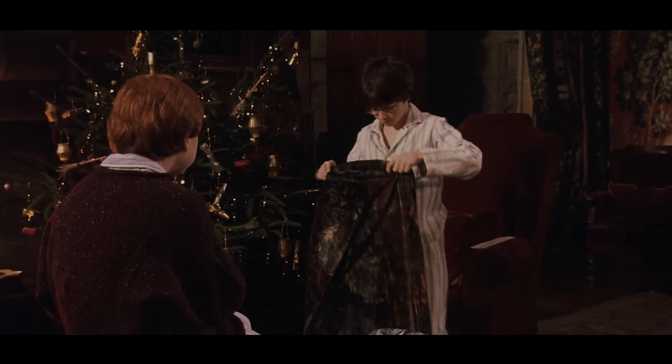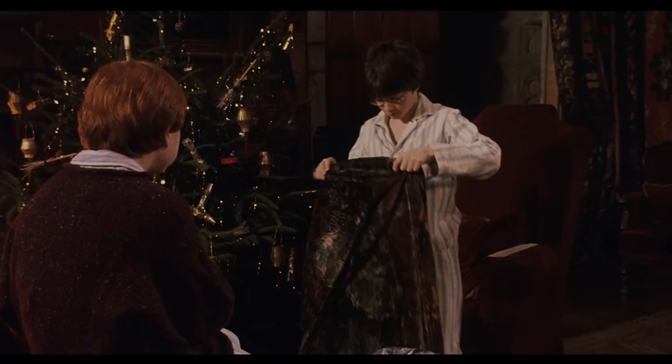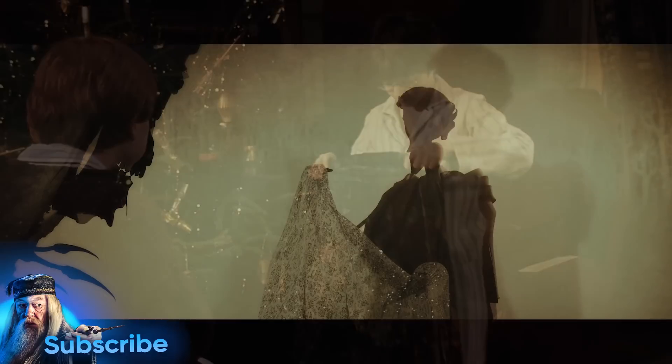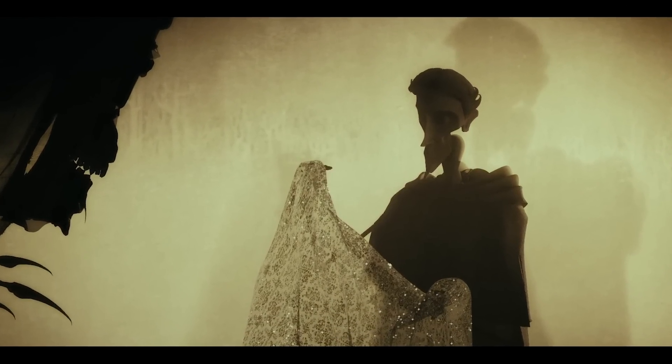Invisibility cloaks are made from special materials and have the ability to make the wearer invisible. The most famous of these is the Deathly Hallows invisibility cloak, which is one of the three most powerful magical objects in the wizarding world. It is said to make the wearer completely invisible and is resistant to spells and charms.